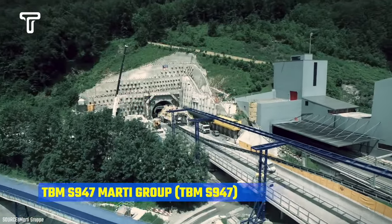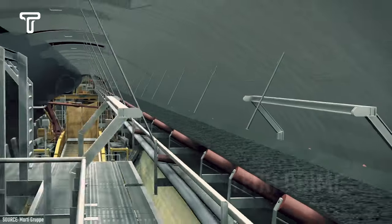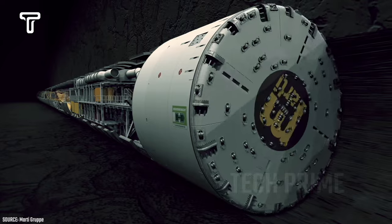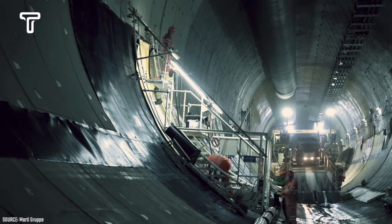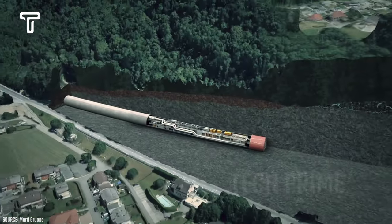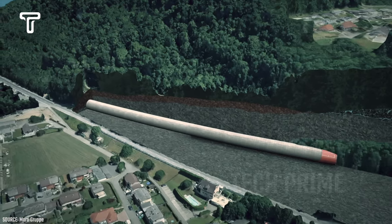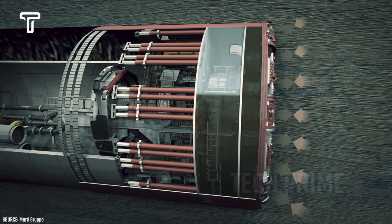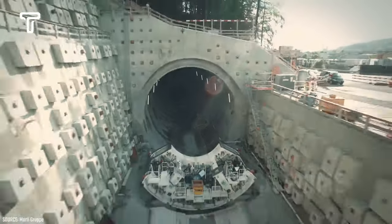The TBMS 947 Marty Group is a tunnel boring machine produced by the German company Haranekt. This machine has a length of 75 meters, a diameter of 13.9 meters, and a weight of up to 2,000 tons. With its advanced technology and remarkable capabilities, this boring machine is able to construct tunnels through the mountains of Belgium and Switzerland.